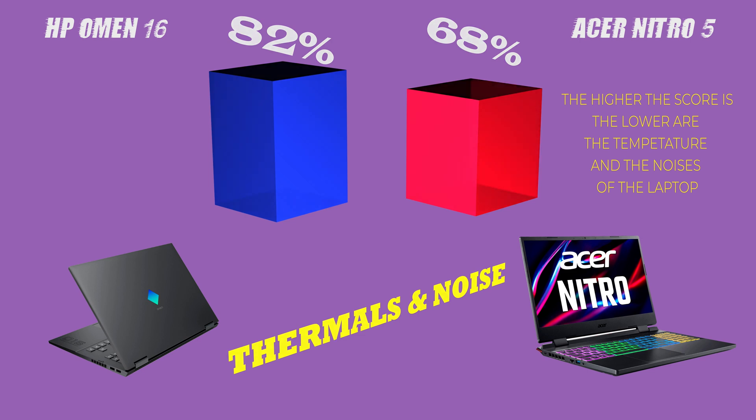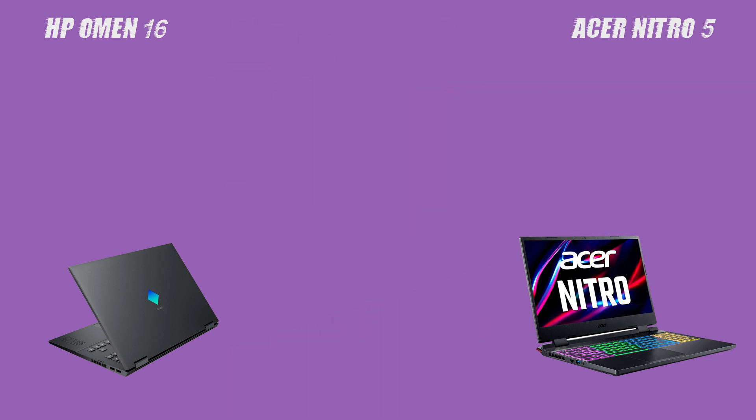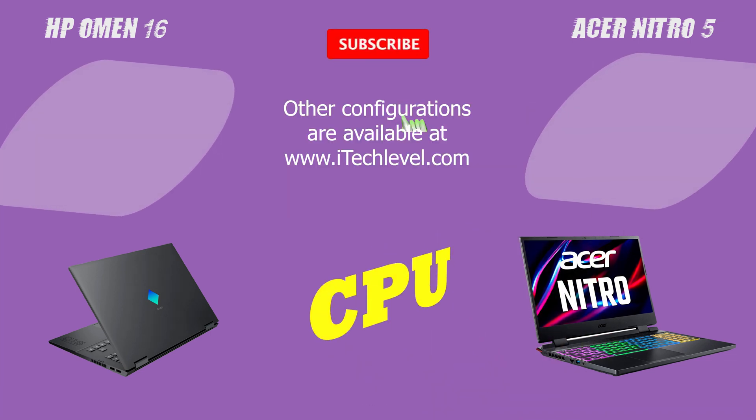Finally, let's talk about gaming and school performance. Both laptops are suitable for gaming and can handle some demanding games.